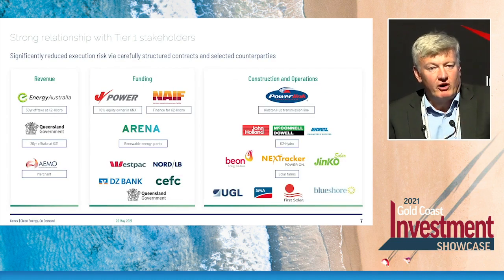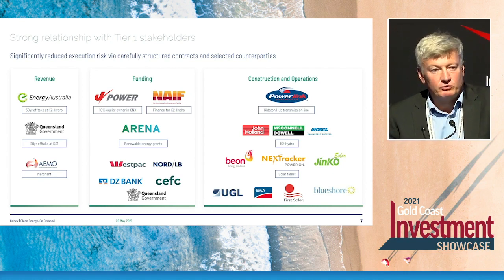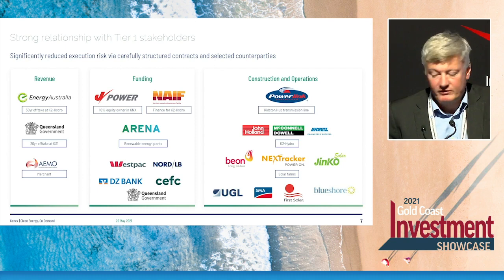We've built this portfolio with what we consider to be tier one partners, divided into revenue partners, funding partners, and the people that help build these projects. In terms of revenue, what underpins each of our projects are long-term contracts that generate cash flow and aren't influenced by energy prices or energy volumes — they're very stable contracts. Each of those parties, whether Energy Australia or the Queensland Government, all have very strong credit ratings, which means the security of those cash flows is robust and bulletproof.